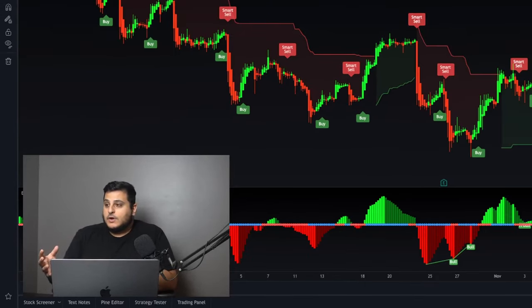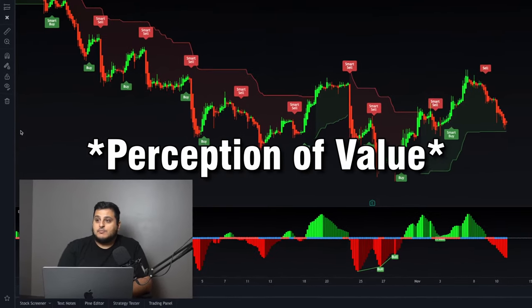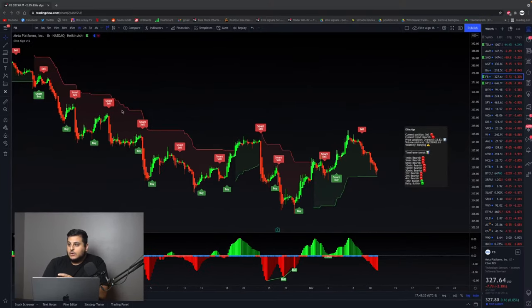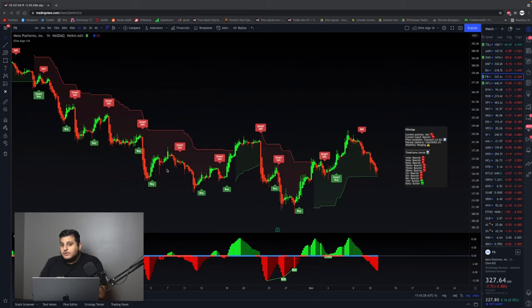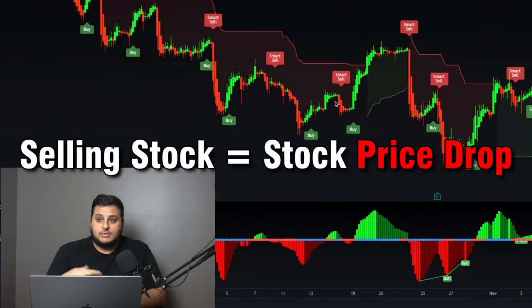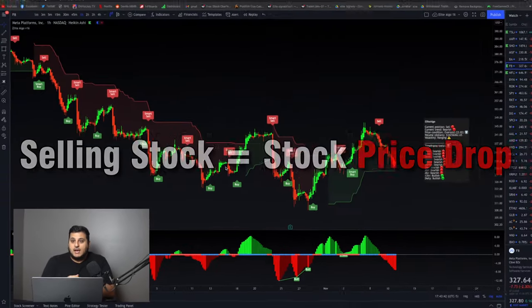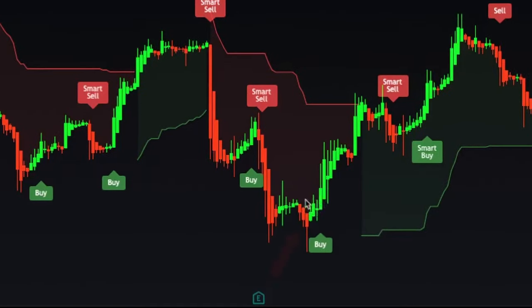Unlike the casino where the house always wins, in forex what actually controls the market — what actually controls the prices — is everyone's perception of value. For example, looking at the Facebook chart, the reason the price is going down is because everyone thinks it's going down. Everyone's worried about the Facebook stock, so they're all selling their positions, and when you sell, the stock price goes down.